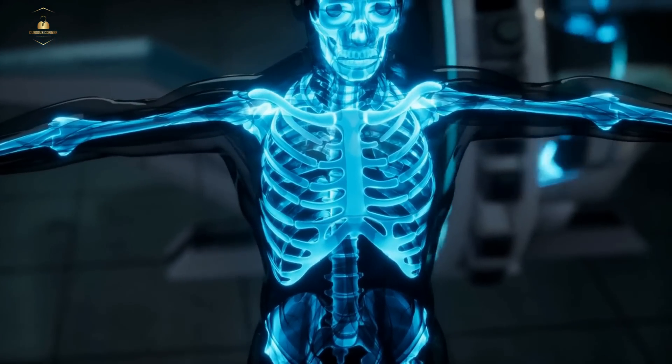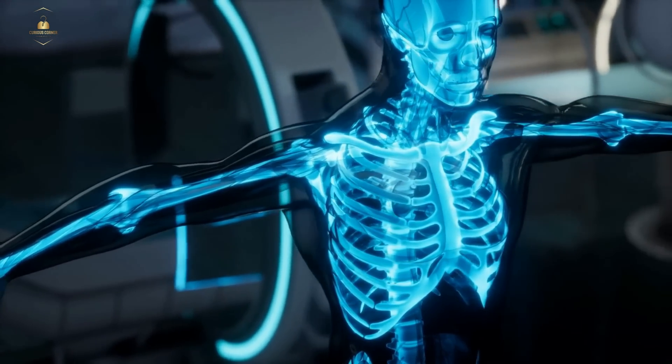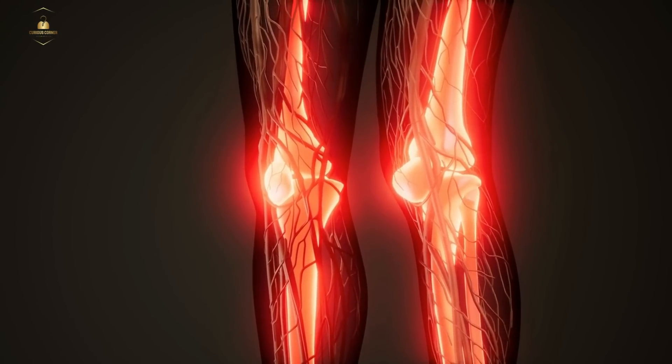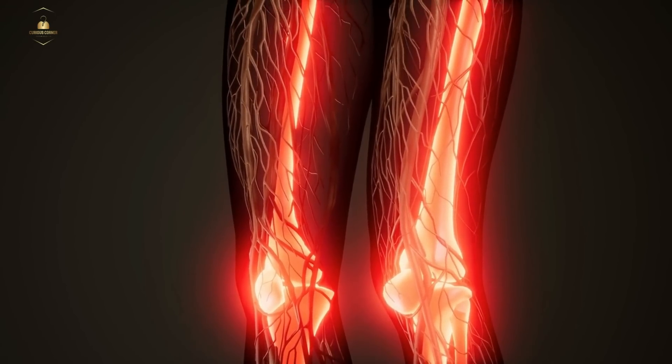So, why do we have so many bones? It's because each bone has a specific function. For example, our femur, the bone in the thigh, is the longest and strongest bone in our body, and it supports our weight when we stand and walk.